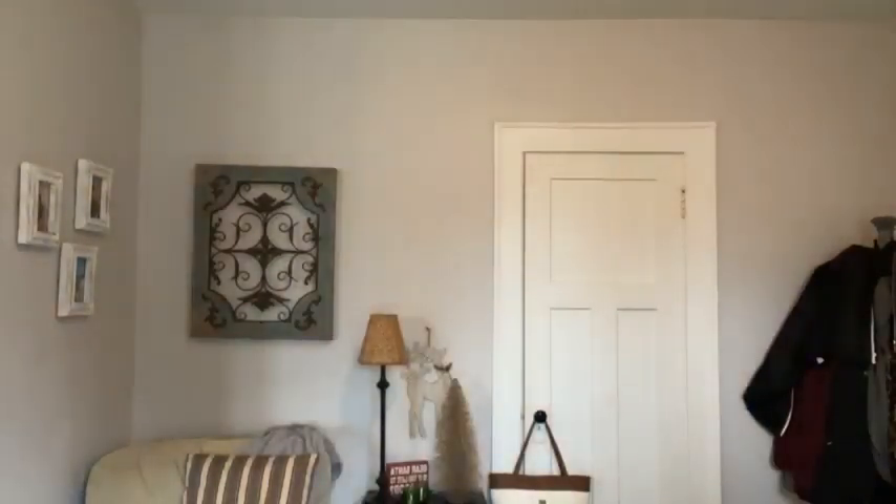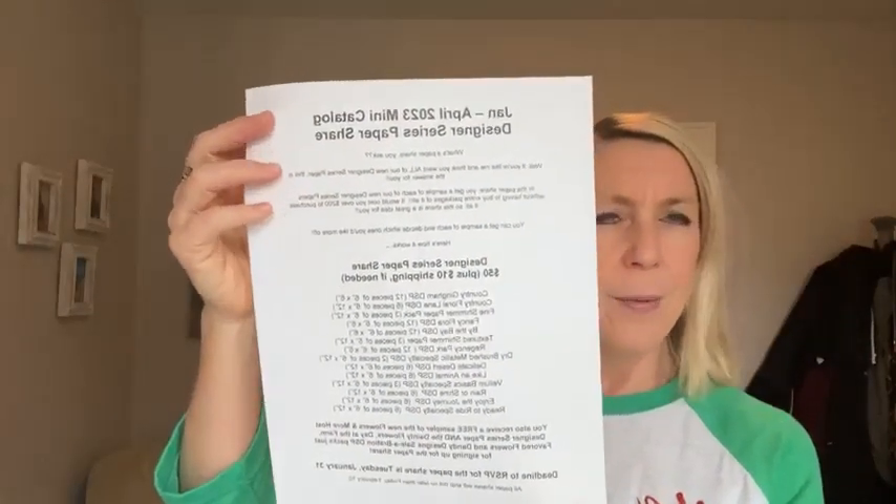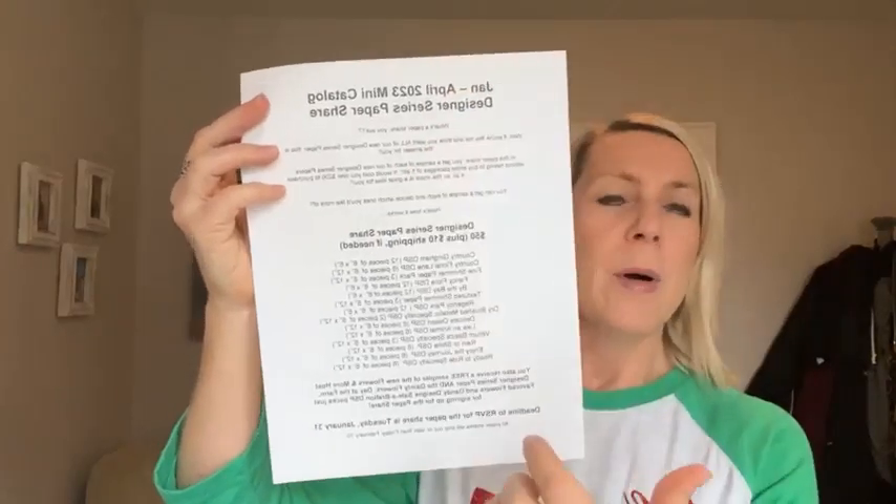I also just announced that I'm doing another paper share. I've put together a flyer and been posting on Facebook. There are 14 different packages of designer series paper in the new mini catalog. Plus you also get a free sampler of the Flowers and More host designer series paper from the back of the mini catalog — the Dainty Flowers, Day at the Farm, Favored Flowers, and Daisy Designs. That's four different packages of Sale-a-Bration DSP, so essentially you get a sample of about 19 different packs of designer series paper in the paper share.